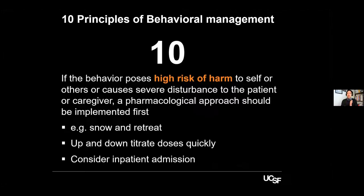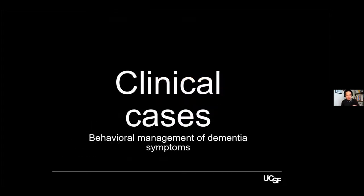Point number ten: when behaviors pose a higher risk of harm to the patient, skip the non-pharmacological steps and go to your chemical restraints — medications have high priority when there's risk of harm. If providers are not using medications proactively — checking effects, adjusting dose quickly, tapering off quickly — communicate with them and work to move away from medications as soon as symptoms are controlled. Sometimes you have to even consider hospital admission if symptoms are too bad.